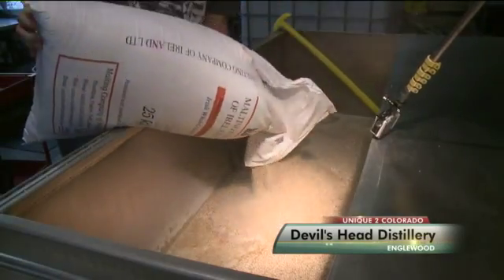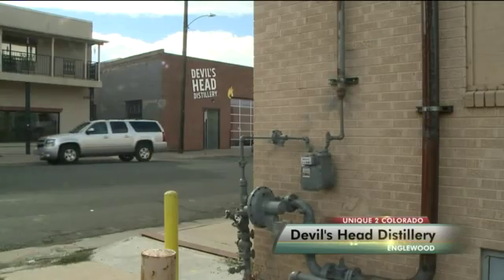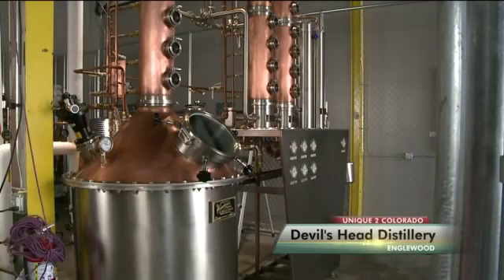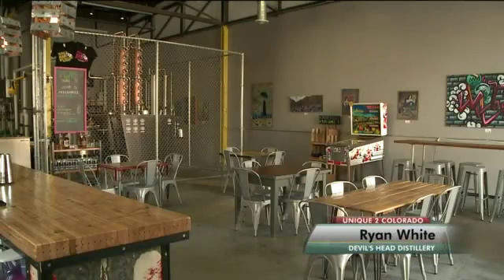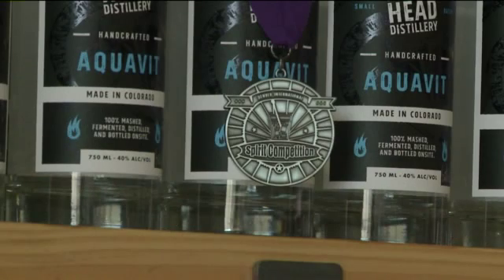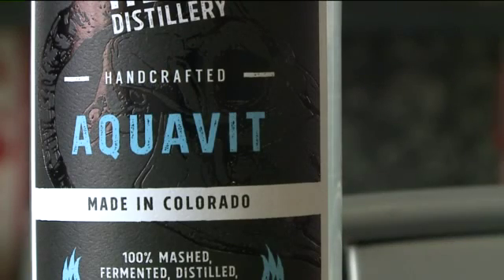From grain to bottle, Devil's Head Distillery in Englewood does it all in 2,300 square feet. What you see is what you get in terms of space here. And for now, that's okay with the owner and head distiller, Ryan White. He's a one-person operation, doing 100% of the production, bottling up three clear spirits: vodka, gin, and Aquavit — the first distiller in the state to make it, which Ryan says has been a big seller.